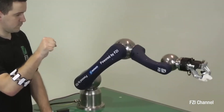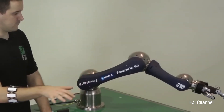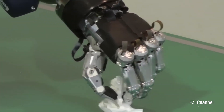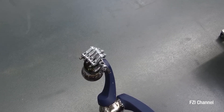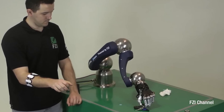Each finger of the robot consists of three segments controlled by individual tendons, allowing it to handle both heavy objects and fragile items like a chicken egg with precision. This advanced manipulator holds promise for collaborative tasks in surgery and complex repairs in hazardous environments, bridging the gap between human and robotic capabilities.